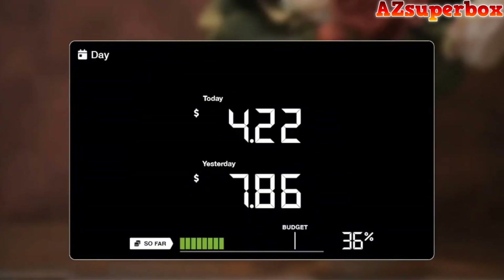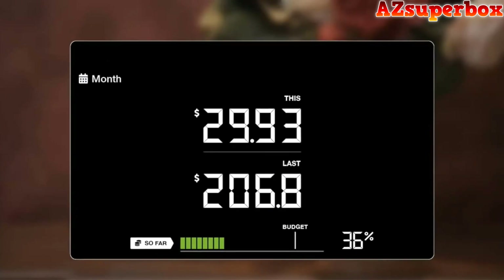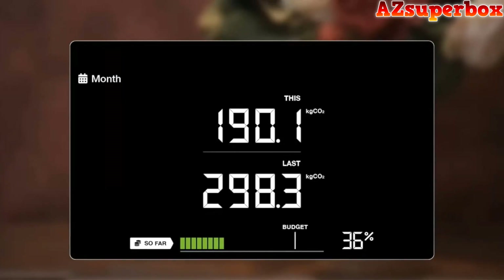The Emax comes with a data history function, allowing you to compare usage over time periods — today, yesterday, this week, last week, this month, and last month. It also has the ability to display your carbon emissions.